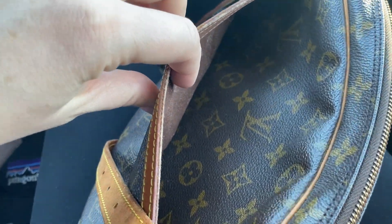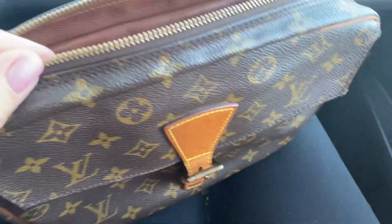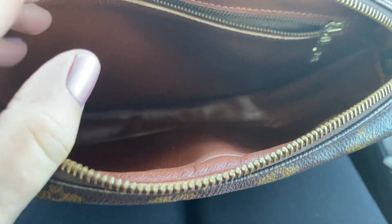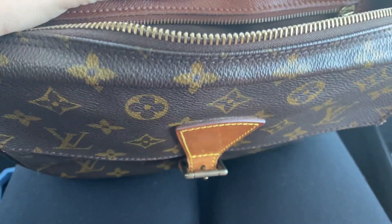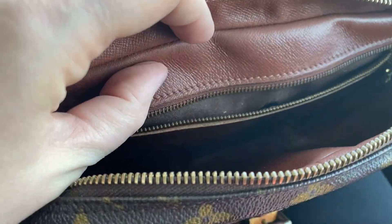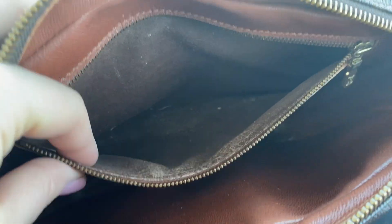This zipper compartment is quite large and reveals a big open space inside. This particular one is leather lined, so it's not getting super sticky — it's not like the vinyl. There's another pocket inside that's just a zipper pocket; it's dry and doesn't even feel crumbly, just sort of rough — that's the way it is worn in this particular model. There's a little zipper tag that says LV.